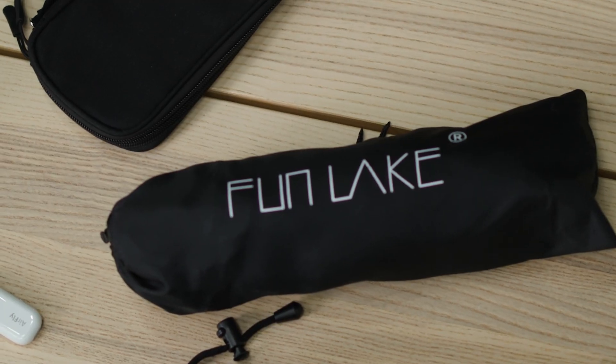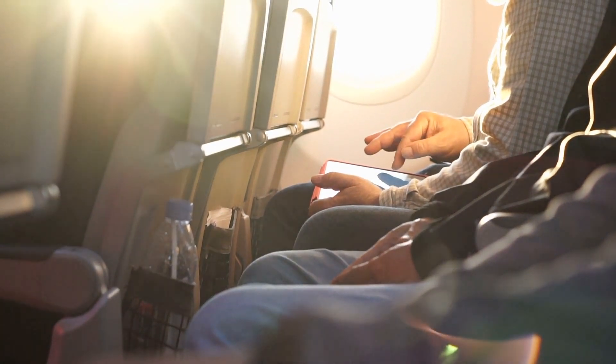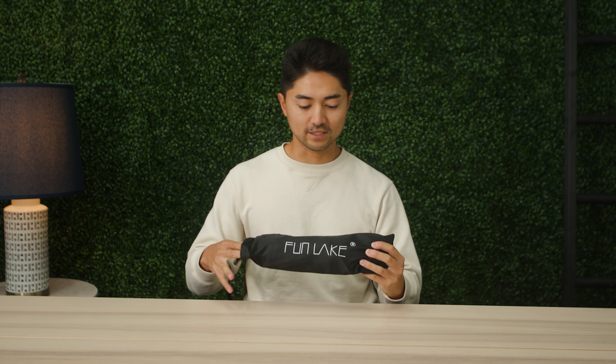Next up we have an inflatable travel foot hammock. These are seriously pretty awesome — when you're sitting on a flight for a long time, this gives you the ability to elevate your feet, providing a lot of comfort and relief off of your hips and your knees. The setup is super easy. This is only about 16 bucks on Amazon and totally worth the value.